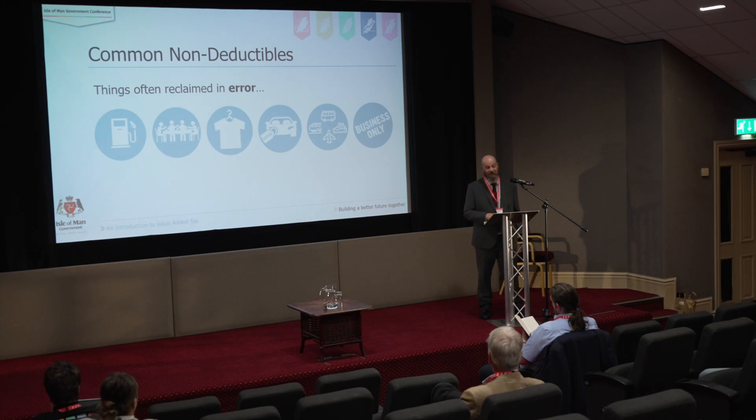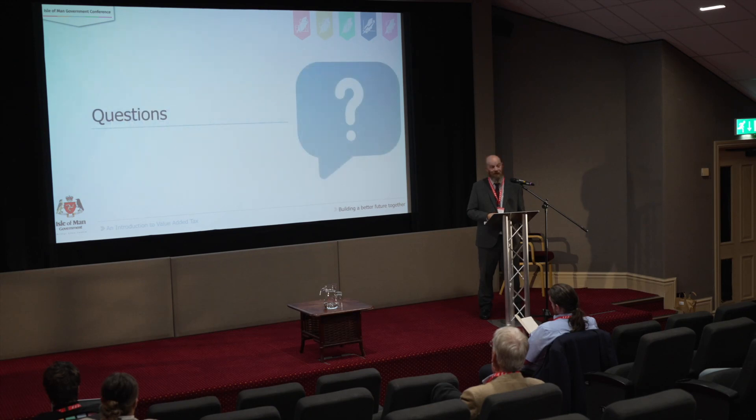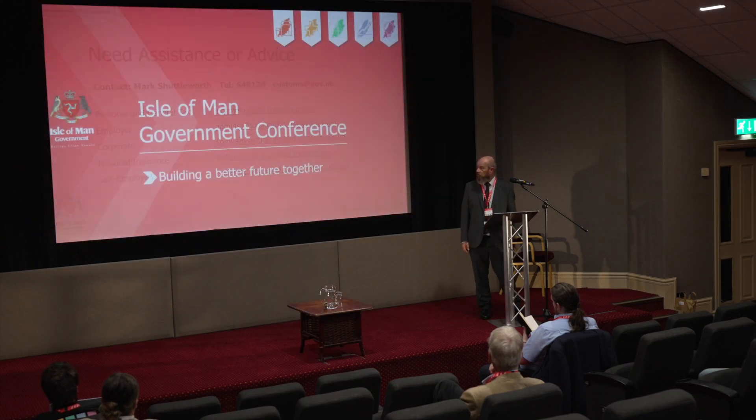Those are some of the areas where people make mistakes. That covers a simple introduction to VAT — obviously if anybody has any questions ask away, or if you'd like to speak to me afterwards in a more private capacity you can do that as well.